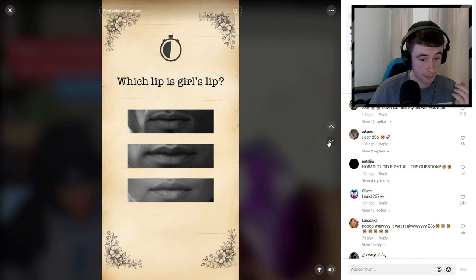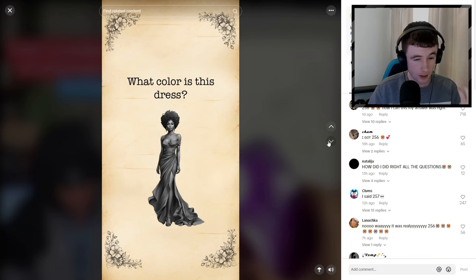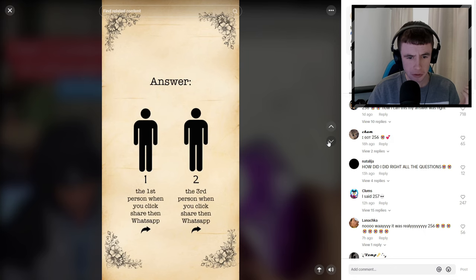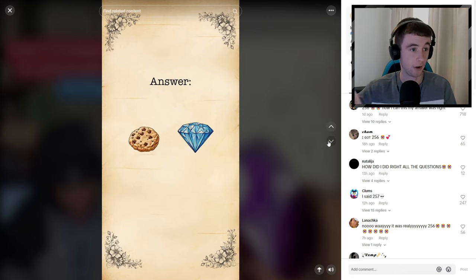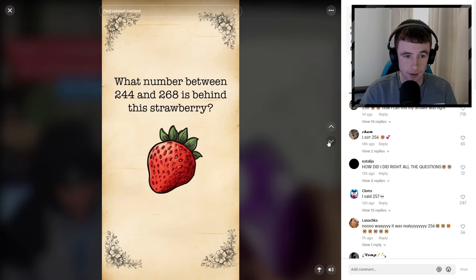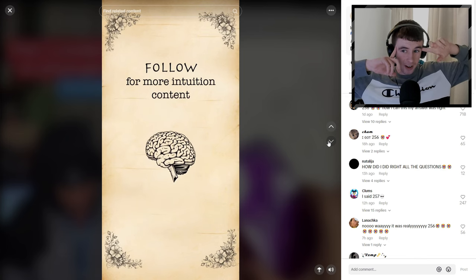Which lip is the girl's lip? I'll say the bottom one. Intuition test - what color is this dress? Green... it was red. Who dreamed about you yesterday? The third person when you click share on WhatsApp - I don't even have WhatsApp. Which ball is blue? The middle one - yes! Is there a bird or a rabbit under this hat? Rabbit - yes! What number between 244 and 268 is behind this strawberry? 255. It was 256 - I was one off!